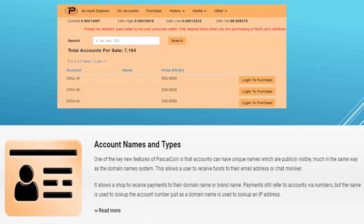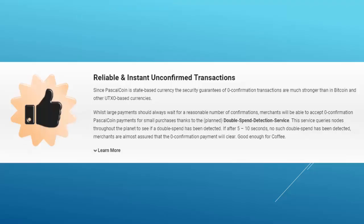Developers are working on possible solutions so that getting an account becomes a much easier process. Currently, accounts are traded and also given away for free in official Telegram and Discord groups, but the process is very confusing for most people and must be changed to make PascalCoin user-friendly.